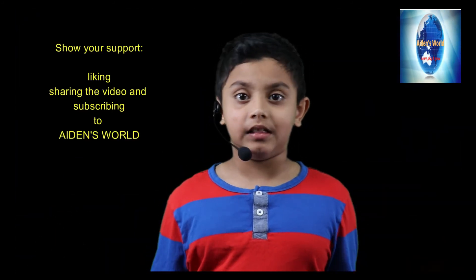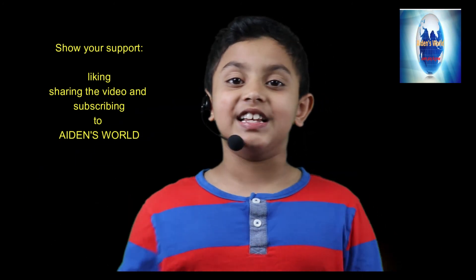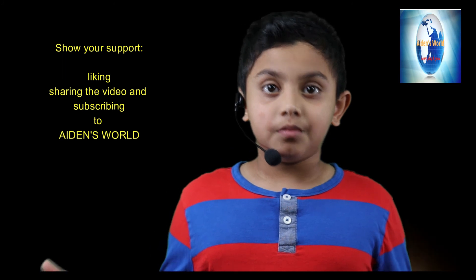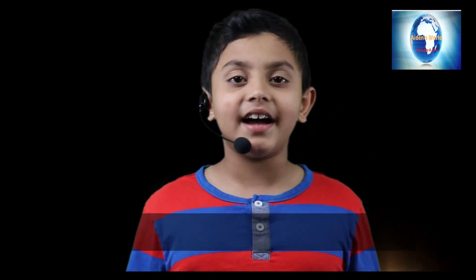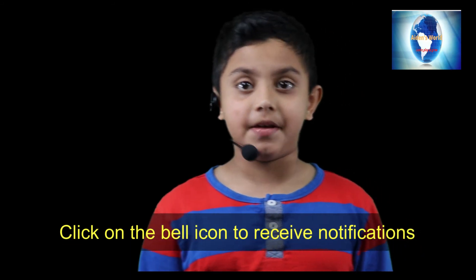I hope we had a good time today learning about thunder and lightning! I'm super excited to see how you guys think about today's topic. Please show your support by liking and sharing the video, and subscribing to Aiden's World. Please don't forget to click on the bell icon to receive notifications on the next video from Aiden's World. Thank you guys! Bye for now! See you soon!